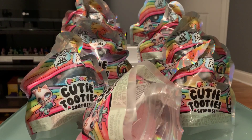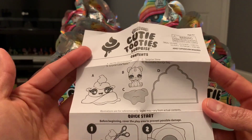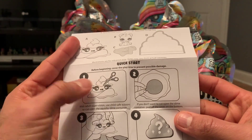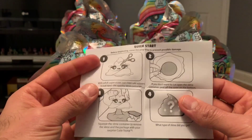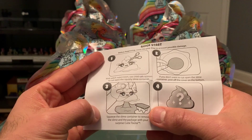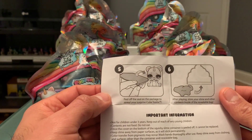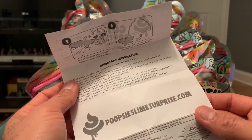The instructions show A, B, and C are all inside D. There's a quick start guide - you can either cut the top of your poopsie container or pull the tab off the bottom to open it. Then squeeze out the slime and your surprise comes out. Open up your surprise, see who you got, and then store the slime back in the bag. That's the whole process!